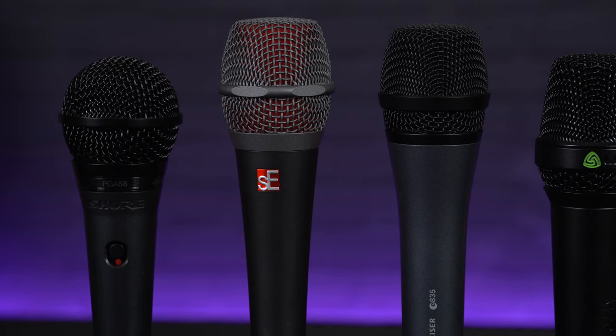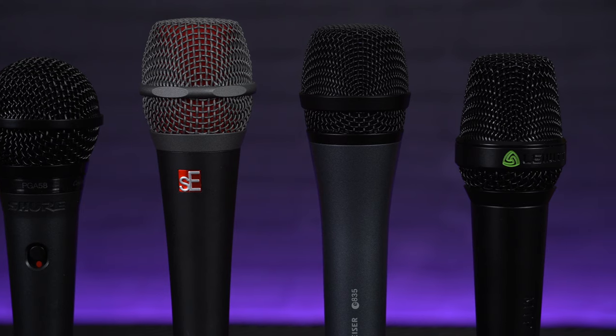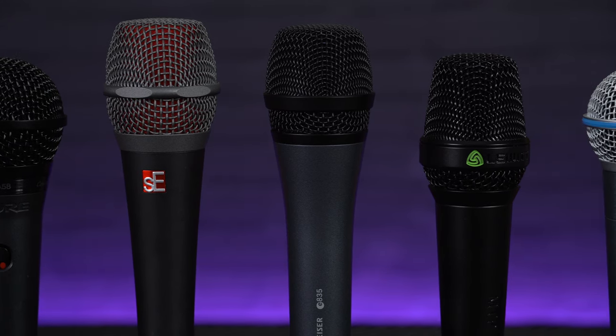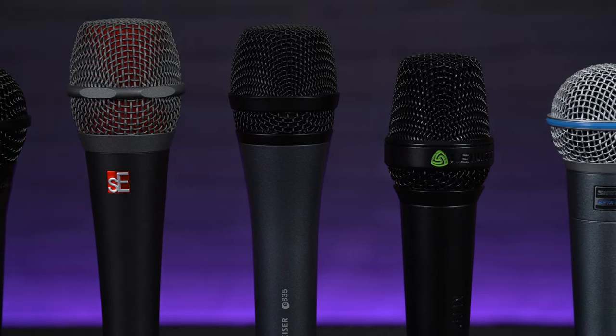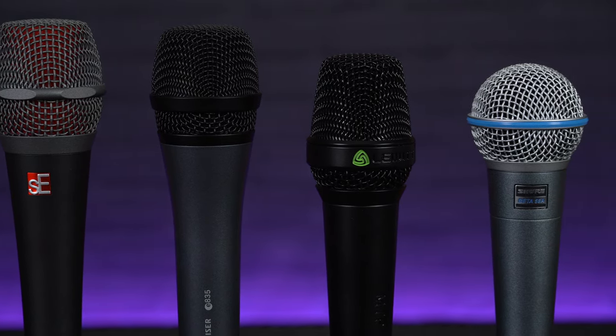Hey everyone, Sam from Professional Music Technology here, and in today's video we're taking a look at 5 of the best vocal microphones that you can pick up for between £50 to £150. For the purposes of this list, I'm mainly referring to live vocals, so even though you could use any of these mics for recording at home, their primary use is for singers who want to be out performing live, gigging or rehearsing through a PA system or amplifier.